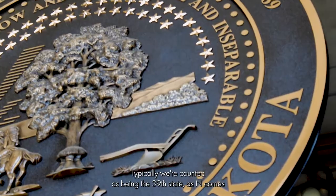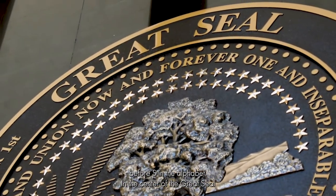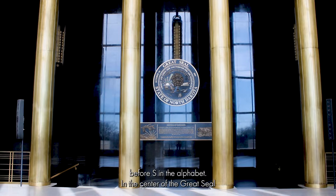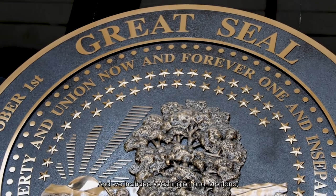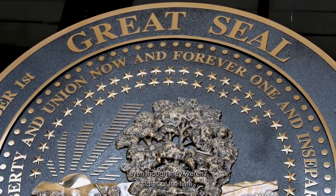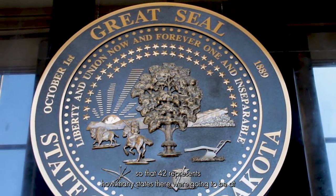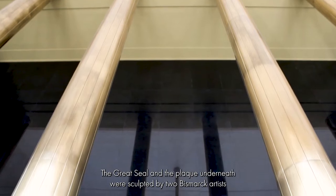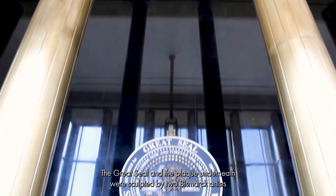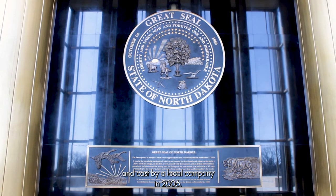Typically, we're counted as being the 39th state as N comes before S in the alphabet. In the center of the Great Seal, along the top, are 42 stars, and we included Washington and Montana, even though they weren't states at the time, so that 42 represents how many states there were going to be at the end of the year. The Great Seal and the plaque underneath were sculpted by two Bismarck artists and cast by a local company in 2006.